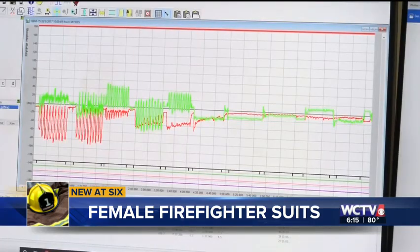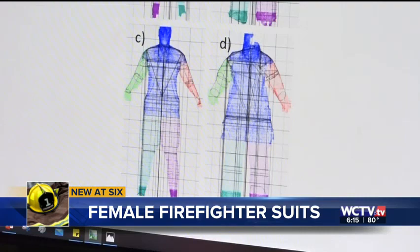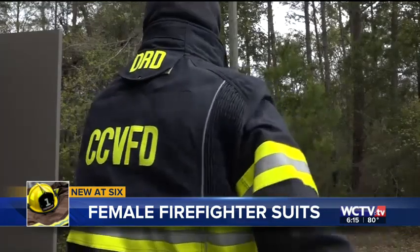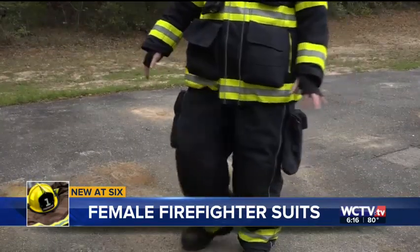The five movements translated to a spreadsheet showing the key areas where women and men differ in range of mobility and comfort. Based on the sample size of the study, female firefighters certainly need improvements, especially in the shoulder, bust, and chest region, as well as the waist to hip region.